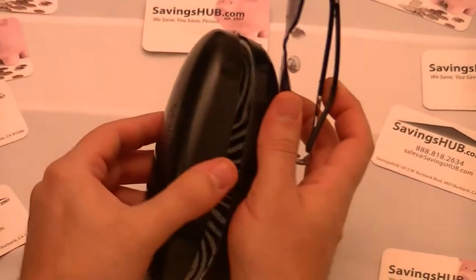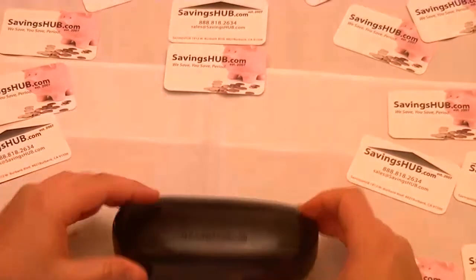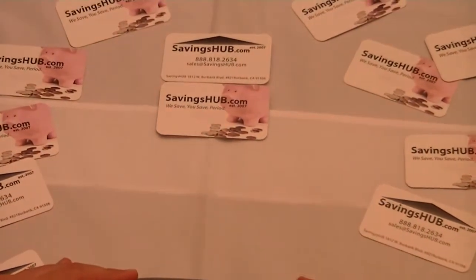All sunglasses purchased from SavingsHub.com are guaranteed authentic and include the manufacturer box, certificate of authenticity, and a one-year warranty.